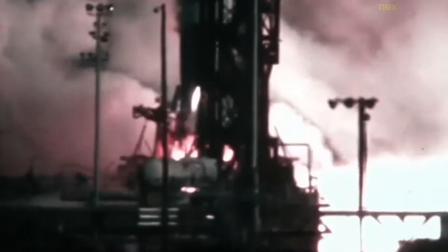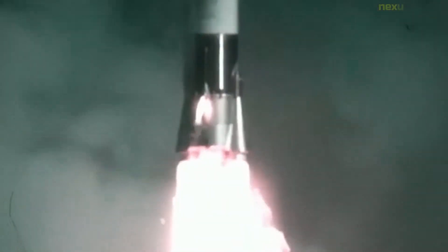The Atlas Centaur was a United States expendable launch vehicle derived from the SM-65 Atlas D missile. Launches were conducted from Launch Complex 36 at the Cape Canaveral Air Force Station in Florida.